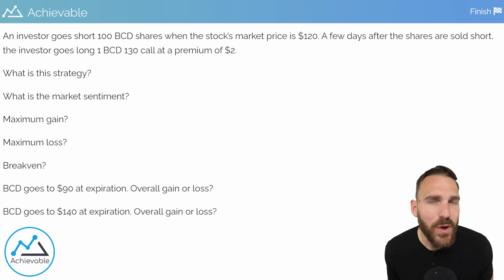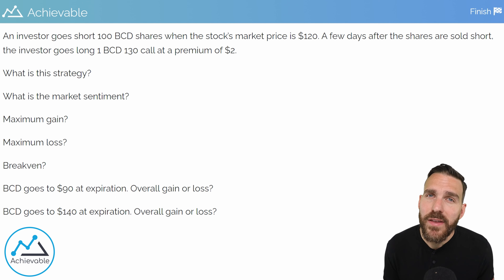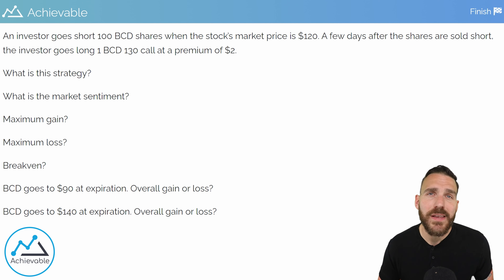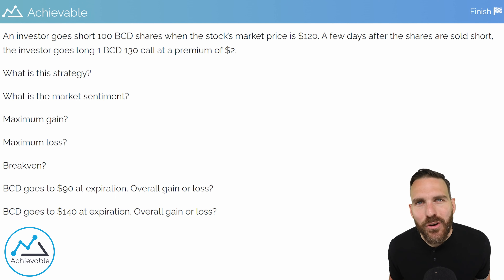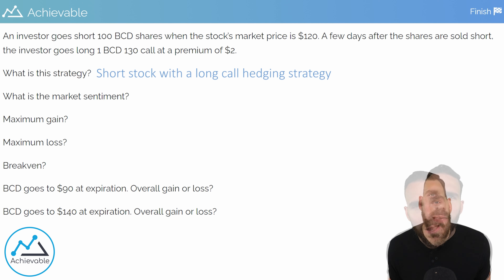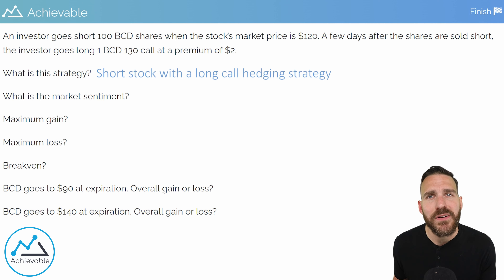If you want to see if you can answer these questions on your own, go ahead and pause the video. The first question is just what is this strategy? As a category, this is a type of hedging strategy. There's no specific name commonly used in the industry — I would personally call this a short stock with a long call hedging strategy. You can usually identify a hedging strategy when you have shares of stock paired with a long option. You should make sure that the long option can be used to protect the investor against the stock's risk, and that certainly is the case here.